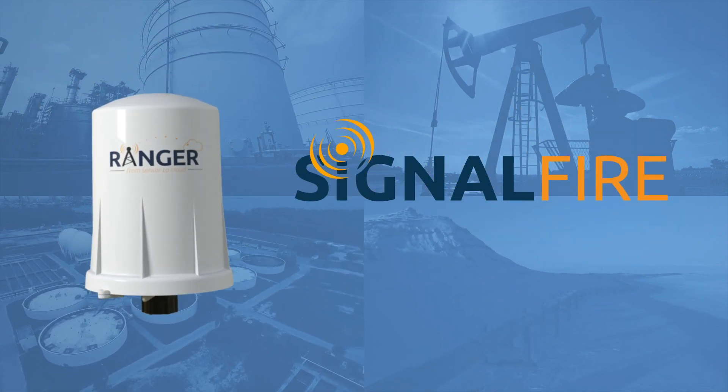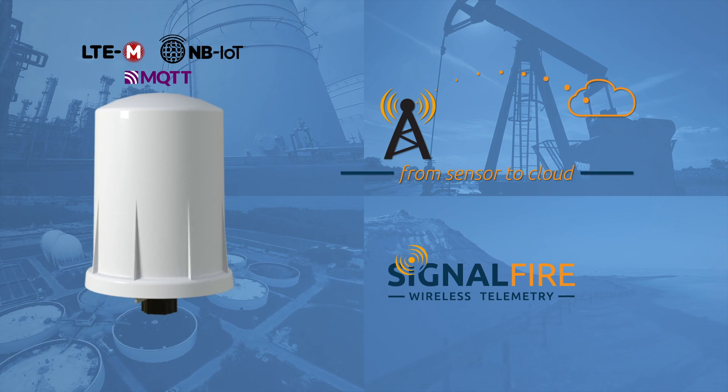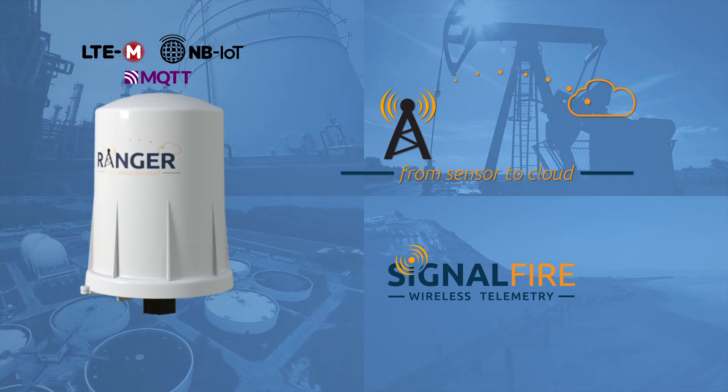Introducing the Ranger by SignalFire: a cost-effective, easy-to-use cellular solution that brings industrial measurements from a wide range of sensors right to your fingertips.